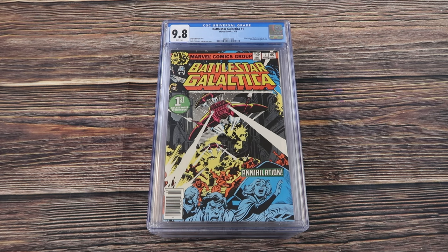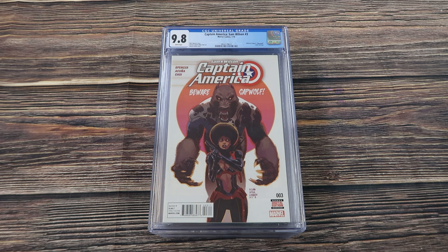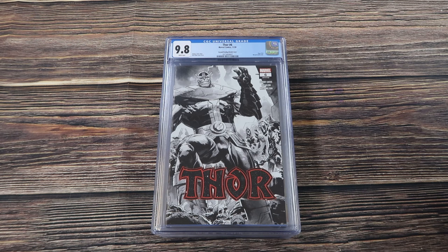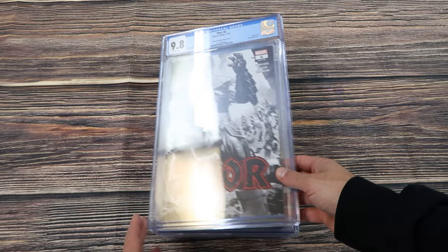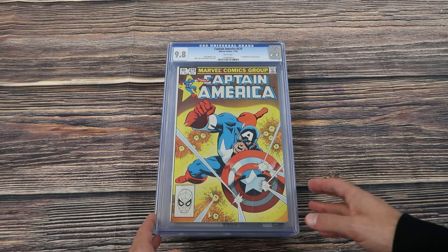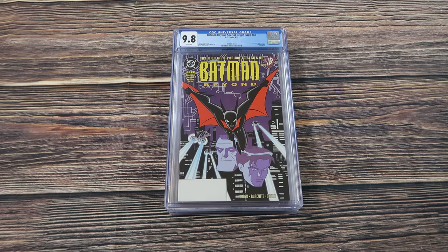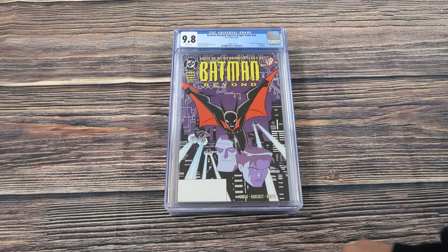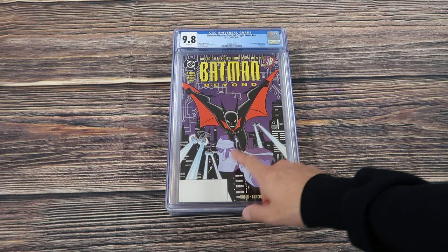Battlestar Galactica number one 9.8 white. Captain America Sam Wilson number three, first appearance of Joaquin Torres who later becomes the new Falcon. Far Sector number one second print, first appearance of Sojourner. Thor 6 second print, 1-in-50 sketch cover. Captain America 275, first appearance of the second Baron Zemo, 9.8 white. Batman Beyond special origin issue from 1999 — this is the first comic book appearance of Terry McGinnis, the promotional edition, as it says 'free special origin issue.' There's also a direct edition, newsstand edition, and other promotional editions.